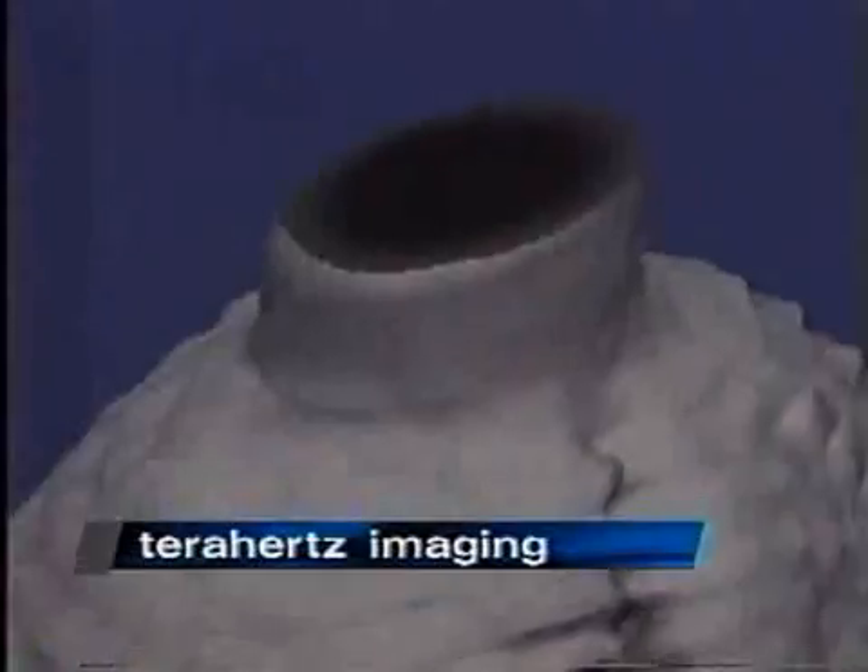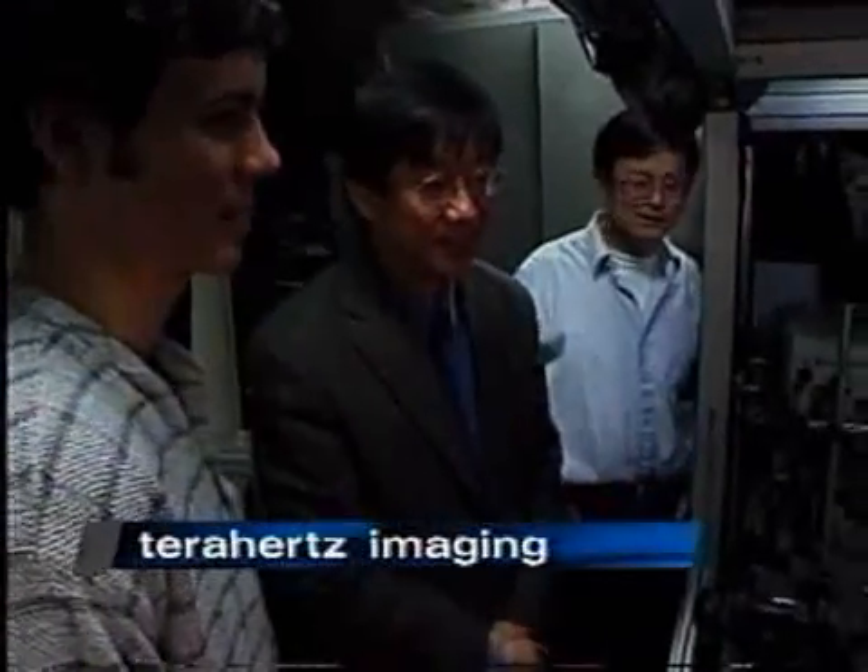Recently, researchers have been able to go one step further and produce T-ray images in 3D. This team of researchers is the first to use a T-ray to capture biological images in real time, after discovering how to split a laser beam to detect the terahertz photon.